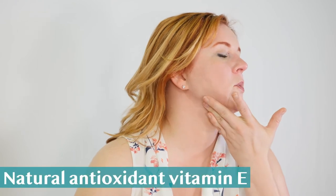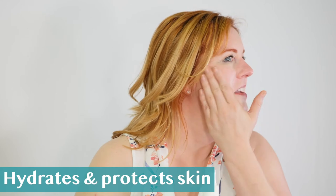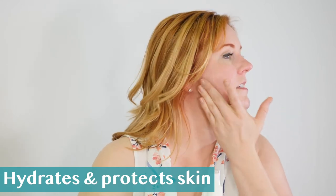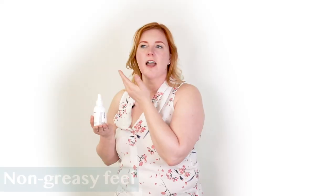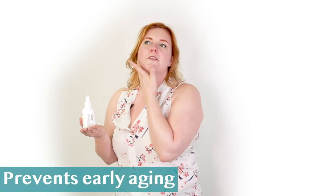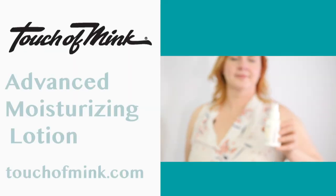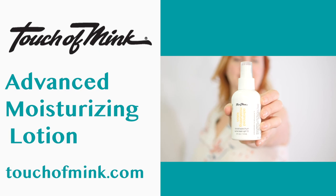This is way more than you need for your entire face. I'm just going to dab a little bit right on the side of my cheek. I tend to be really dry, and that just totally soaked right into my face. It doesn't feel greasy, it does not have that SPF scent that you're used to. That feels really, really nice. So that is the Advanced Moisturizing Lotion with SPF 15.